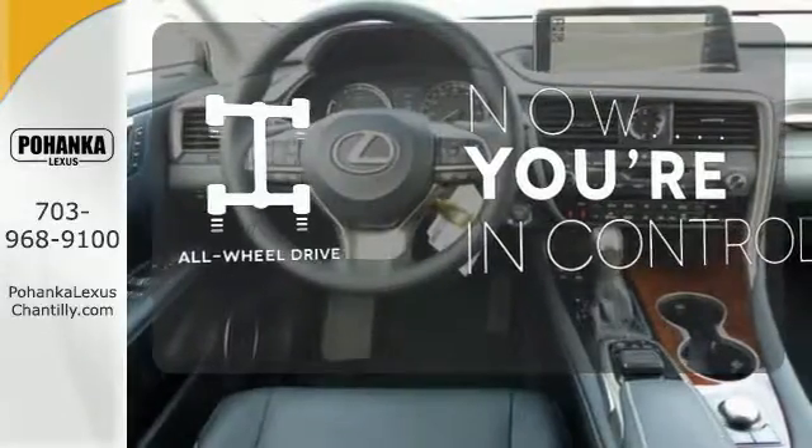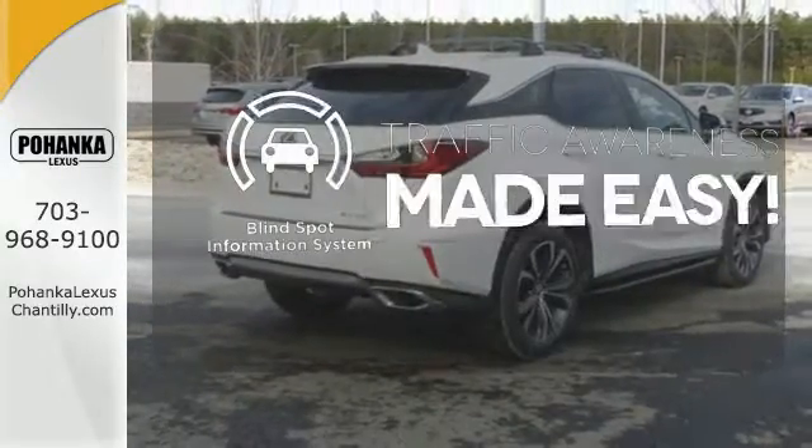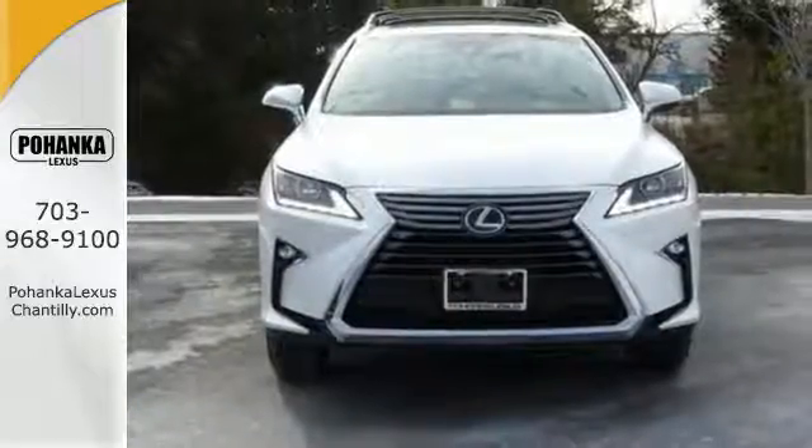This vehicle with its grippy all-wheel drive can handle anything Mother Nature throws at you. The blind spot indicator helps you maneuver through traffic. The bold aggressive look screams for adventure. Are you ready to answer the call?